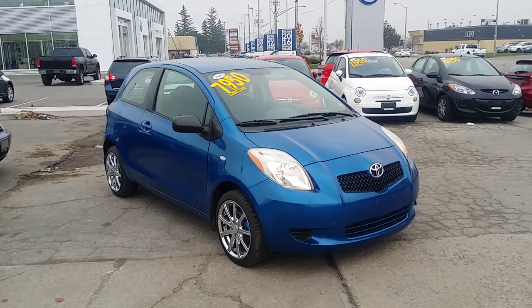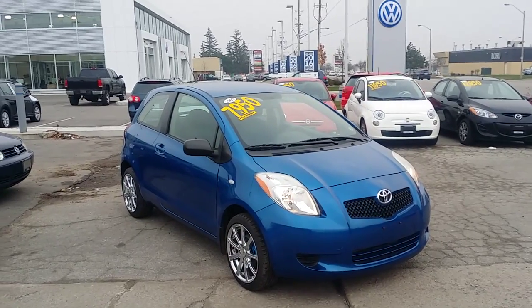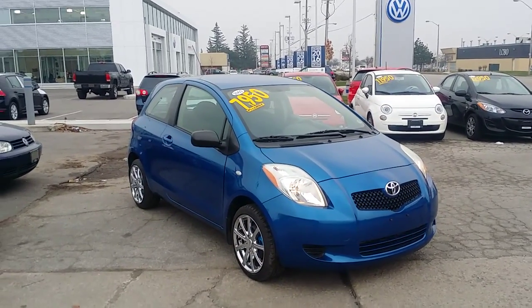Hey Daniella, my name's Cameron, I'm here from Georgetown Kia Superstore. Just wanted to thank you for your inquiry on the beautiful 2007 Toyota Yaris.